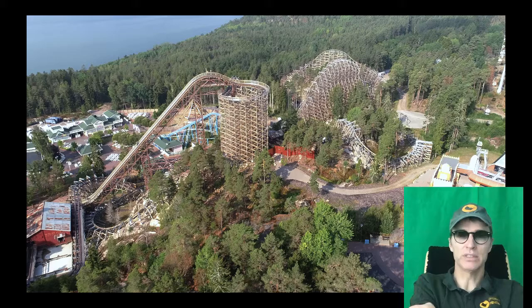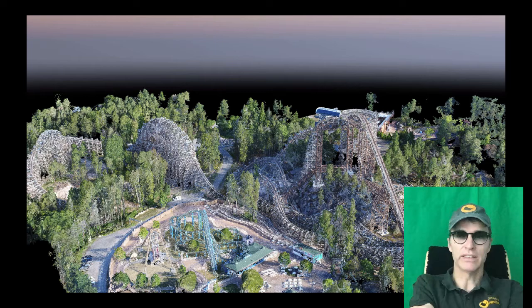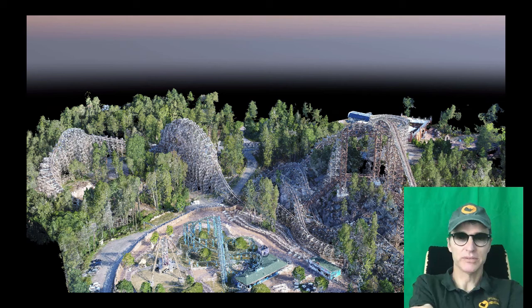These video images can also be used to put together a 3D model of the area. What you see next is a 3D model built from this drone video — it is actually a kind of virtual reality of the Wildfire roller coaster.